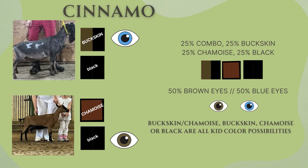Now we have Cinnamon and Cydar. Cinnamon is a buckskin carrying black with blue eyes. Cydar is a chamois carrying black with brown eyes. There is a 25% chance we're going to see a buckskin-chamois combo, and then 25% each on buckskin, chamois, and black. We've got a 50-50 chance of seeing either brown or blue eyes.